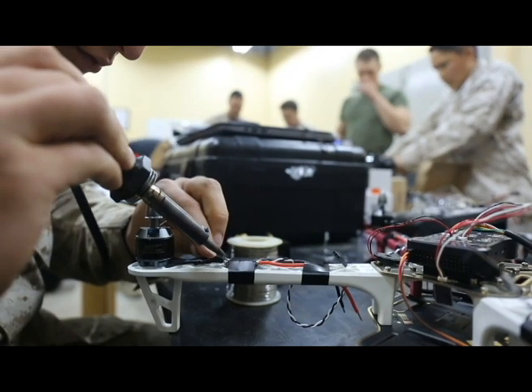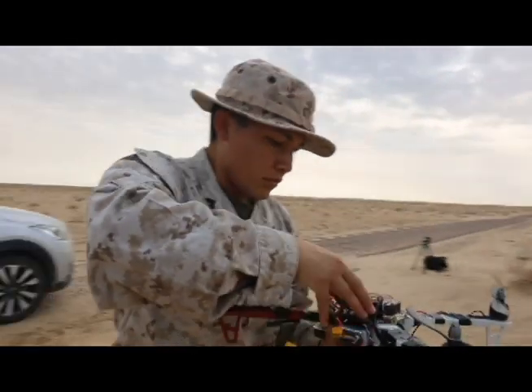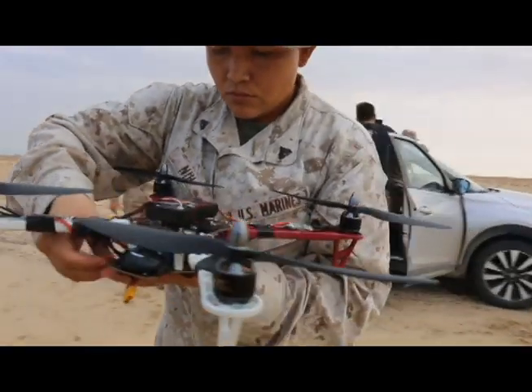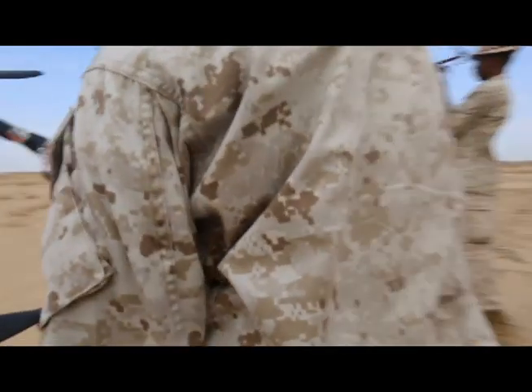These guys came into this not knowing how to do any of this. And they left today essentially winning the competition against special operators using the tech and using their guile and cleverness. So they will come away from this with a swagger of confidence that they can pick up any piece of technology, figure out how it works, and use it to solve problems.